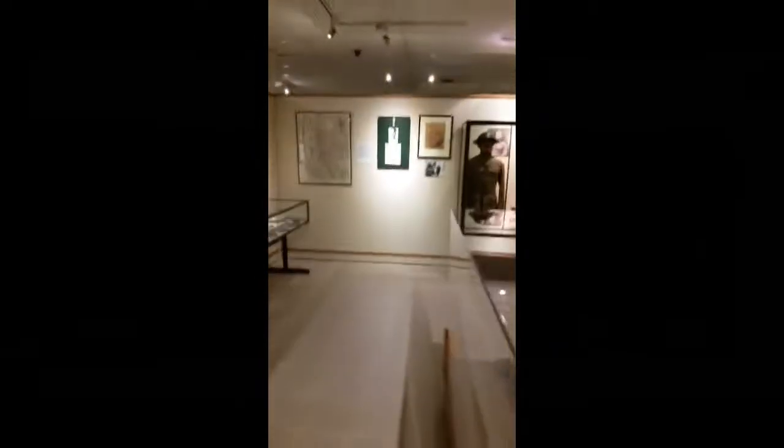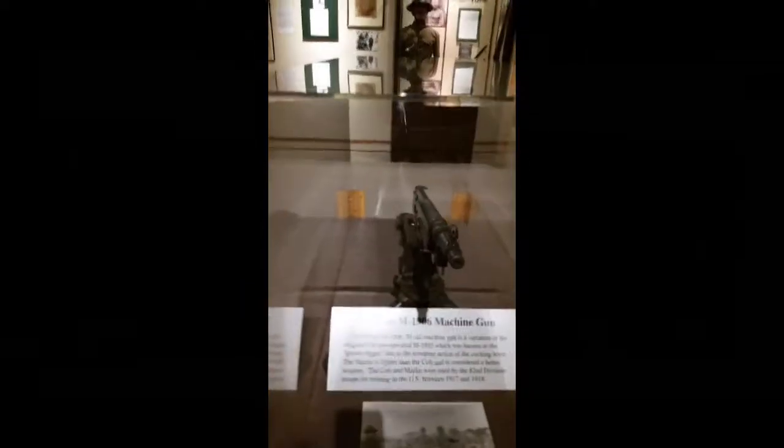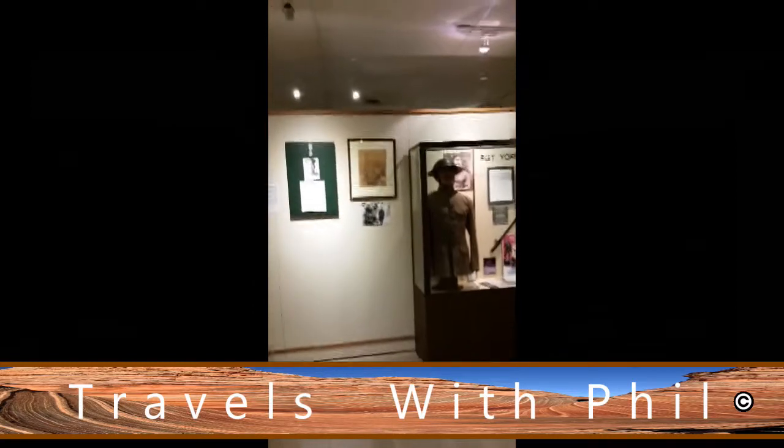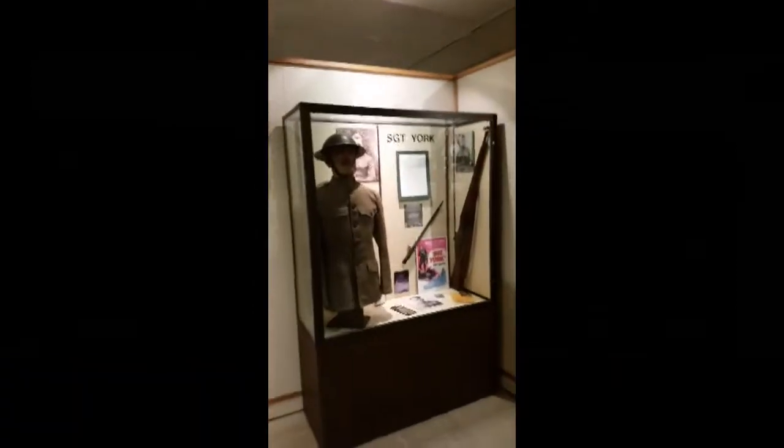This is part of their World War I display. They have lots of displays here as well — lots of weapons. Over here is a special display regarding Sergeant York.